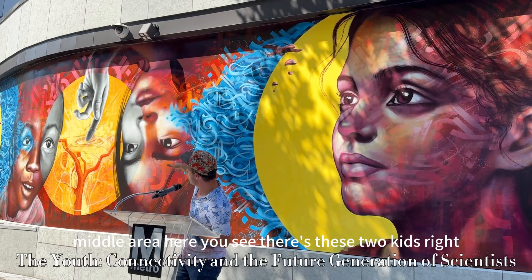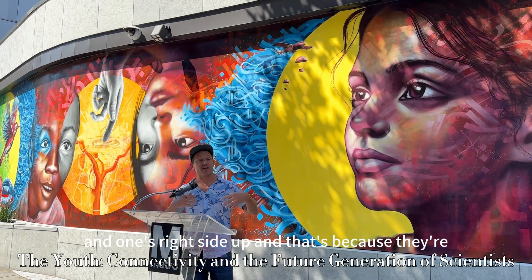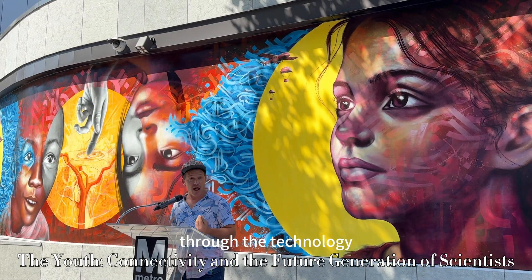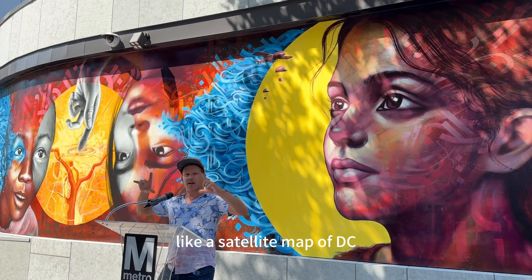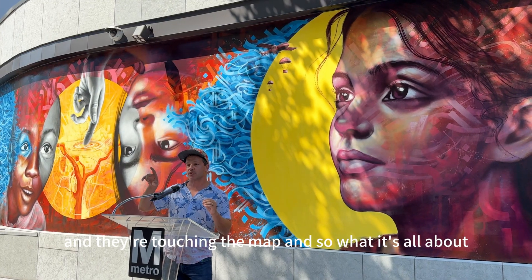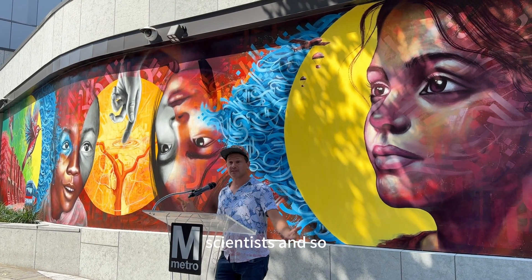In the middle area here, you see there are these two kids — one's upside down and one's right side up — because they're in different countries, across the world from each other. You see that they are connecting through the technology, and in between them you see a map — a satellite map of DC. You see the two rivers parting and all of that, and they're touching the map. It's all about them connecting and being interested in this kind of technology — they are the future scientists.